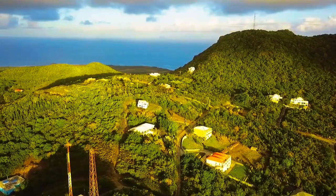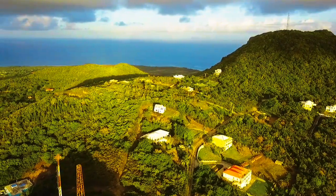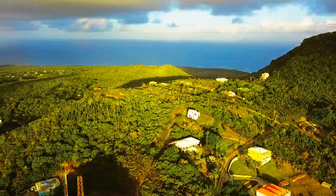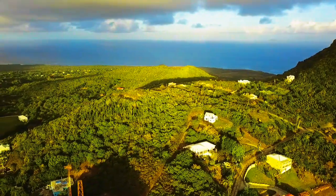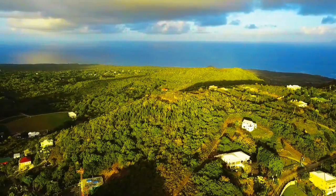The wind is high today. Let me turn around. We can see behind Saddle Hill — that is not a view you get to see every day.